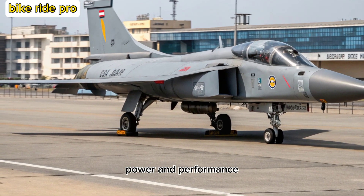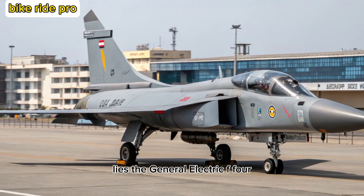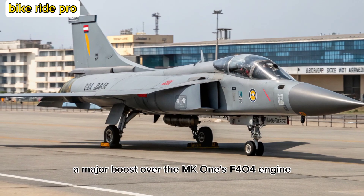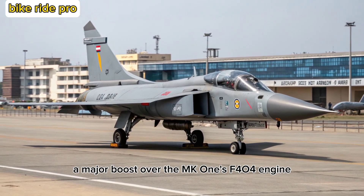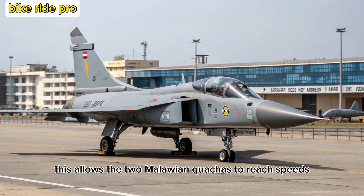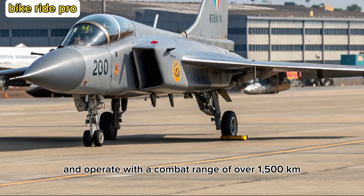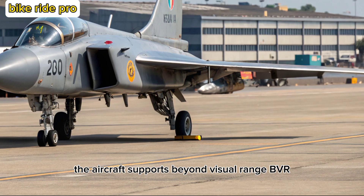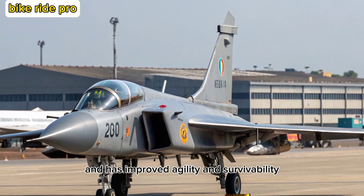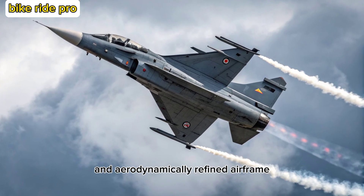At the heart of the Tejas-2 MK lies the General Electric F-414 GE INS-6 engine, delivering around 98 kN of thrust — a major boost over the MK-1's F-404 engine. This allows the MK-2 to reach speeds exceeding Mach 1.8 and operate with a combat range of over 1,500 kilometers. The aircraft supports beyond visual range (BVR) combat, precision ground strikes, and has improved agility and survivability, thanks to its digital fly-by-wire system and aerodynamically refined airframe.